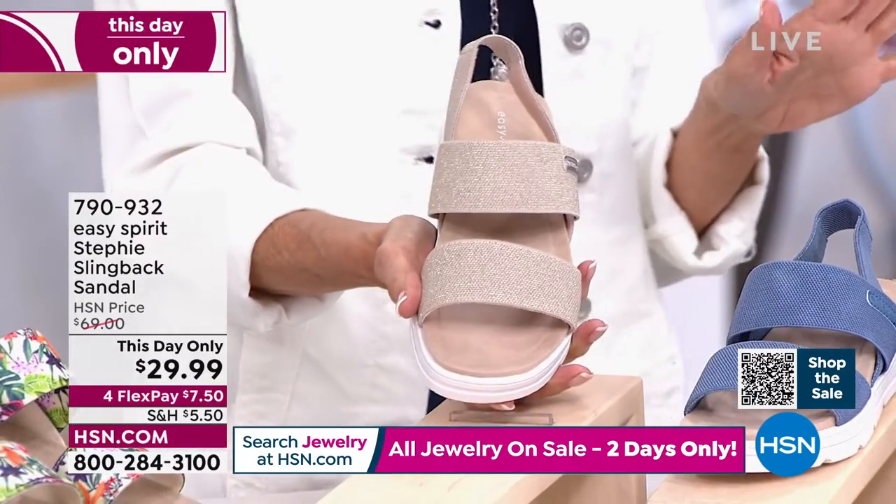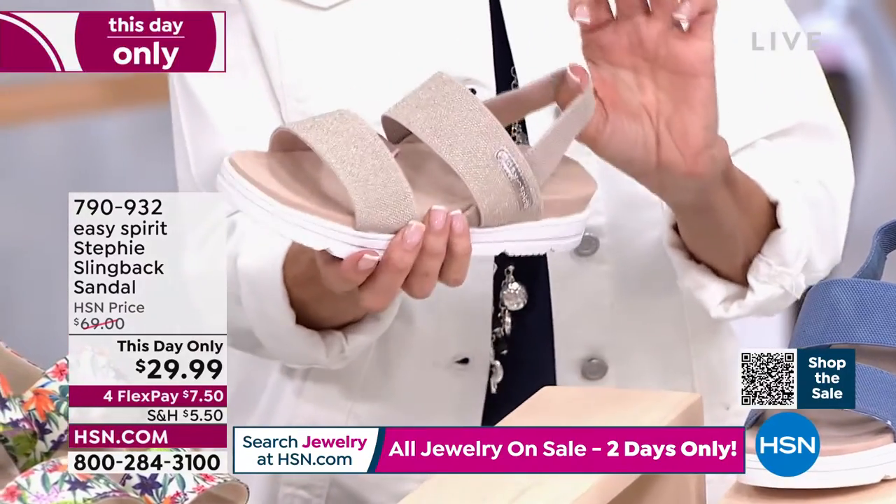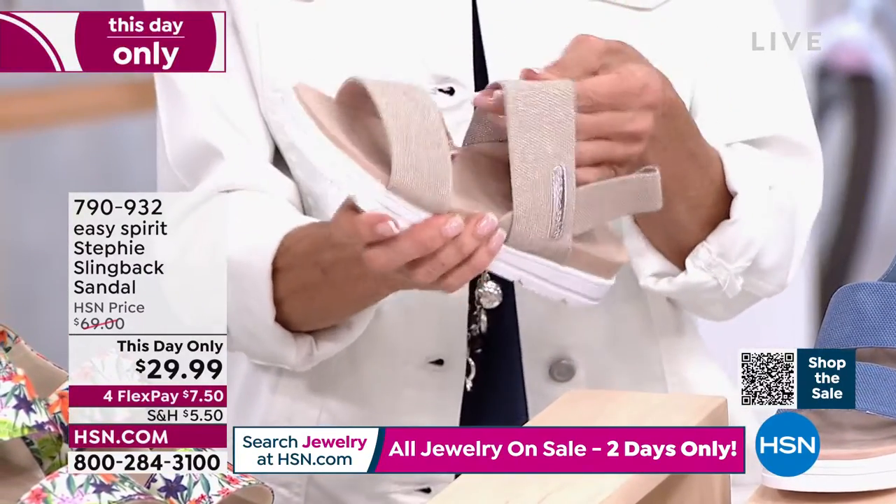No one, my friends, has seen Steffi at this price. And this incredible sandal — you're getting all of this great stretch to it.